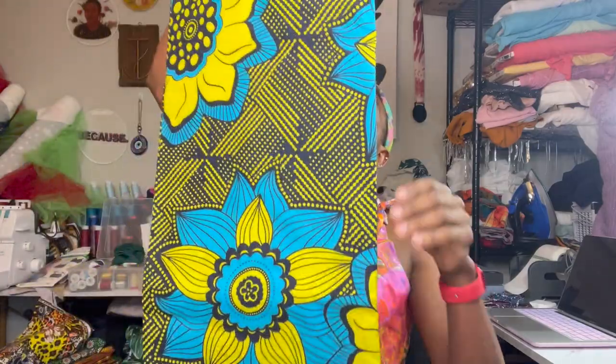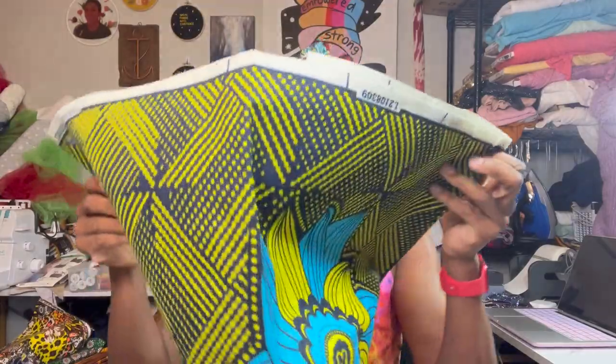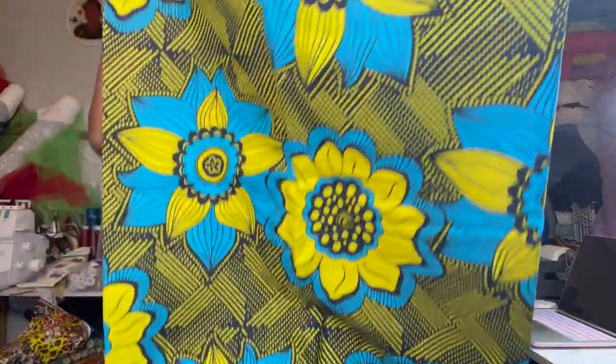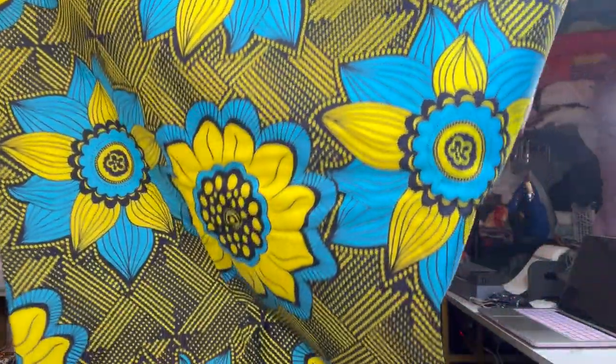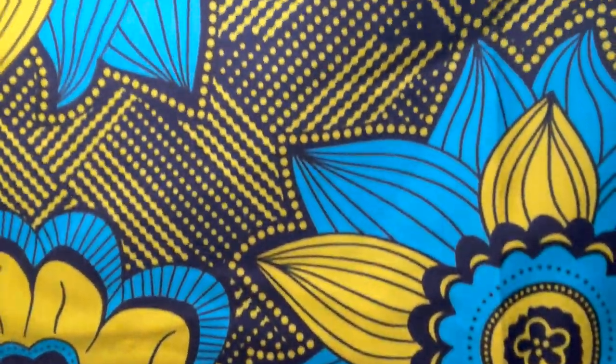And then the last print is another floral print. This one is really pretty — it's like this light blue with a very pretty yellow and navy blue background. It's a floral print, but more modern and fun, and I love the stripes in the background. Very bright, very bold, very much my personality. I just thought the colors were so pretty. Not sure what I'll make with it yet, but I really loved the colors.